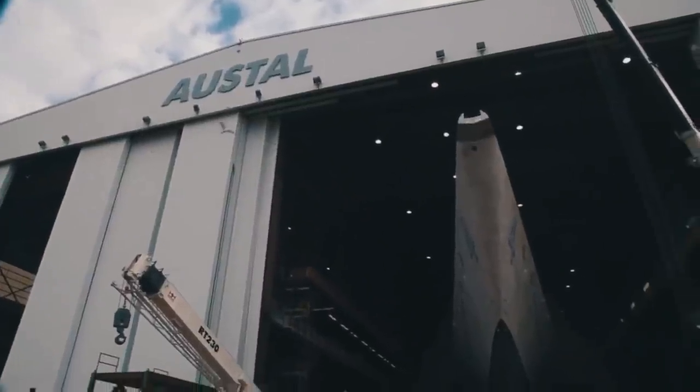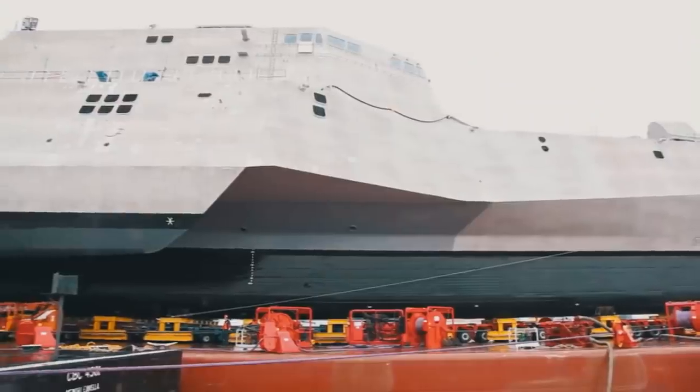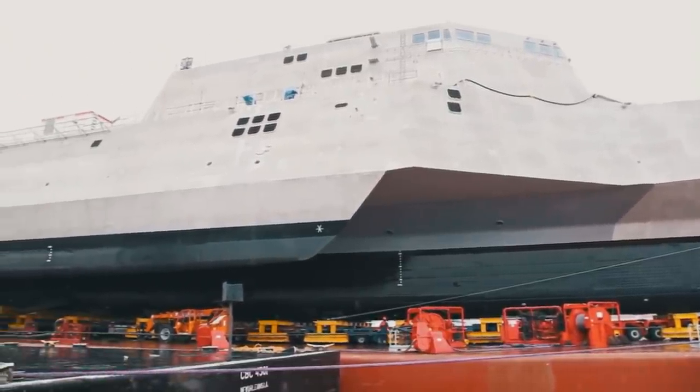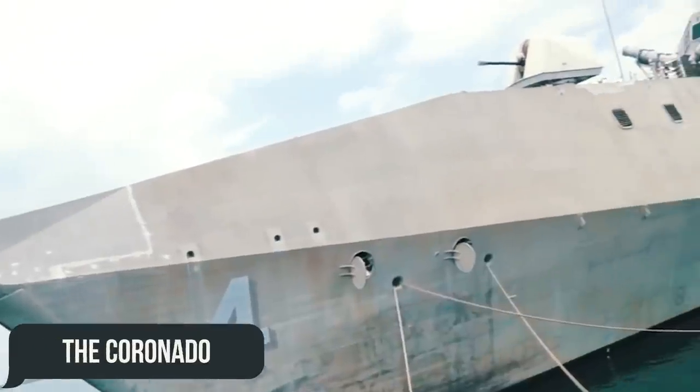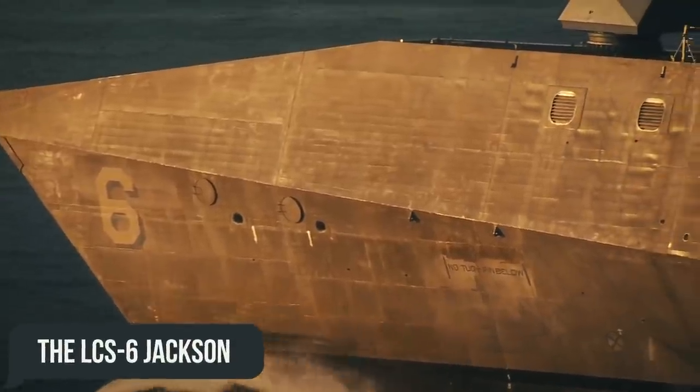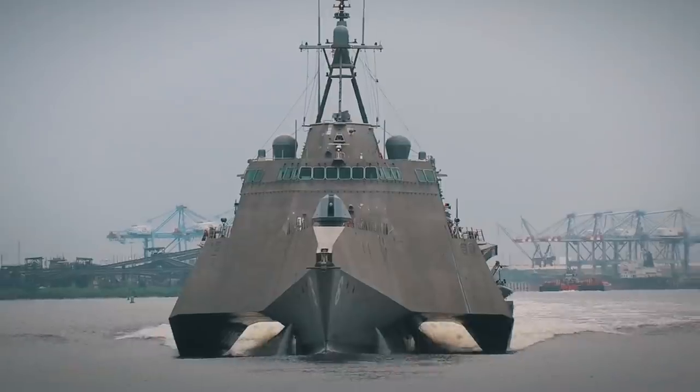For example, after the lead ship of the class suffered from galvanic corrosion, Austral promptly made changes to all other ships in the class — the Coronado received a new anti-corrosion treatment, and the LCS-6 Jackson got a set of tools to fight against corrosion.